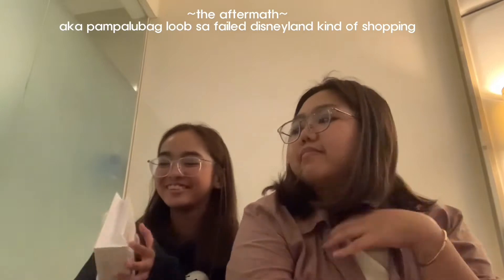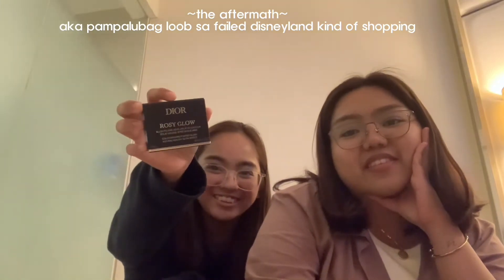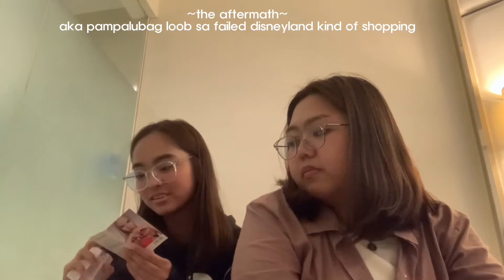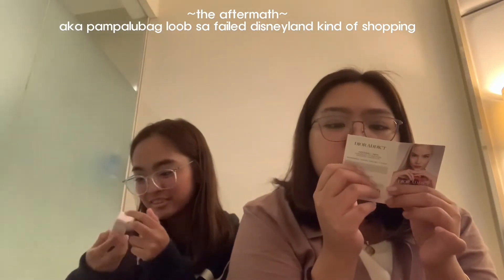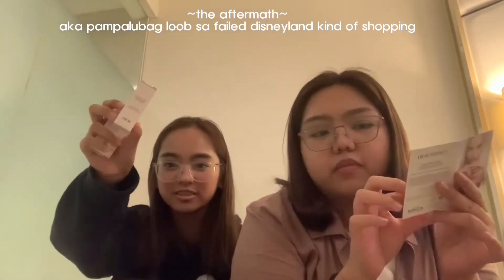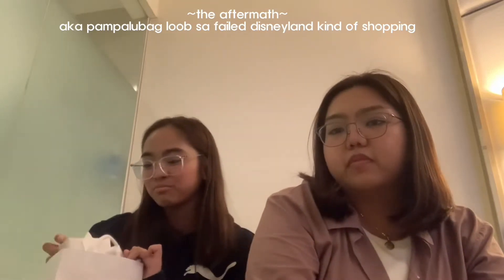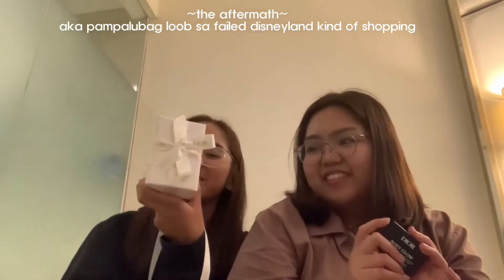This is from Dior ulit. I got the Dior Rosy Glow blush, na viral sa TikTok. Gusto ko bumili noon. Tapos may freebie sila na binigay — Dior Addict lipstick, Dior 8, and the Super Potent Rich Cream, and the Intensive Essence Lotion. And last is Dior din — Blooming Bouquet na 100ml, pero nakabalot siya kasi sinabi niya pang gift.